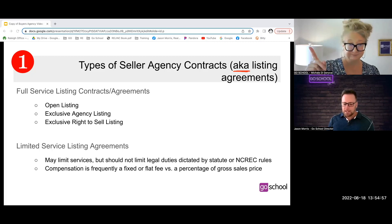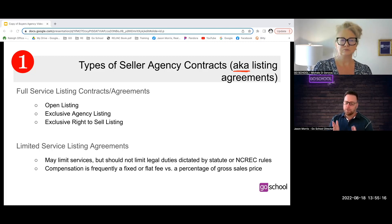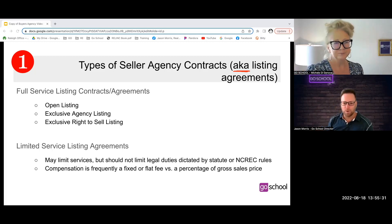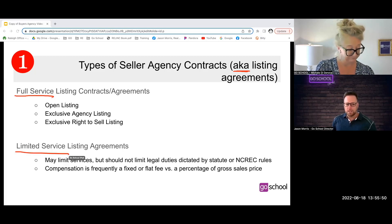Students get confused between purchase contracts and agency contracts. We use the term 'agreement' to help differentiate between an agency relationship or agency agreement and a purchase contract, which we're not talking about today. When working with seller clients, there are several different versions of listing agreements. We have full service and limited service, but we really focus on the full service listing agreements. You can see on your screen there are at least three of those.